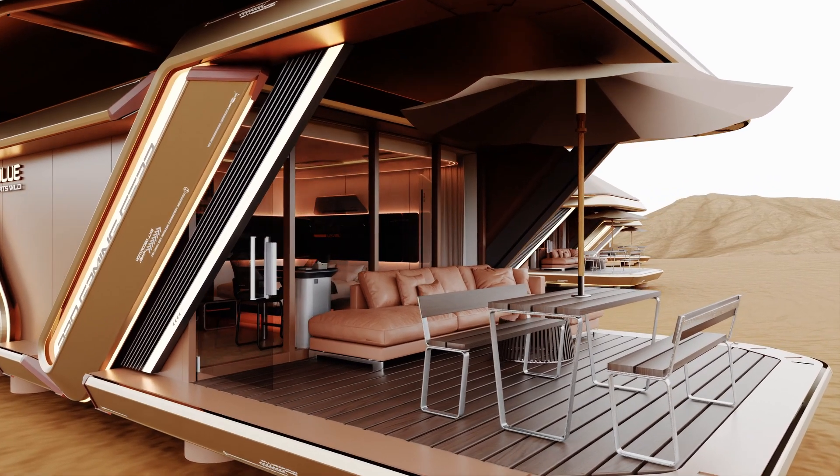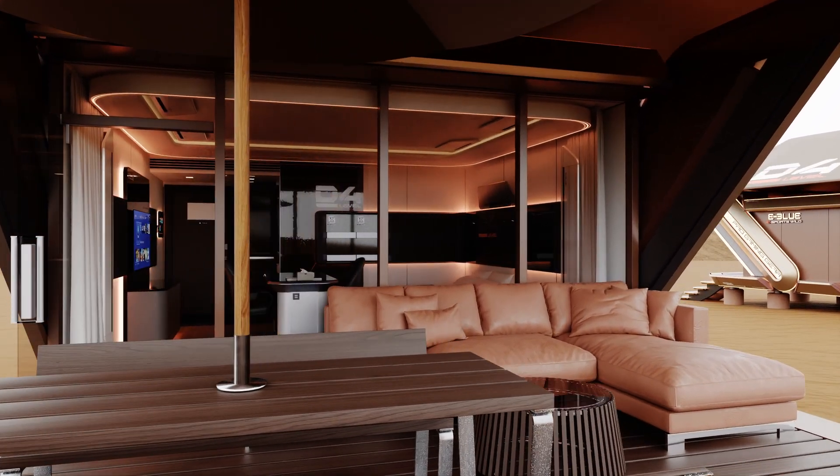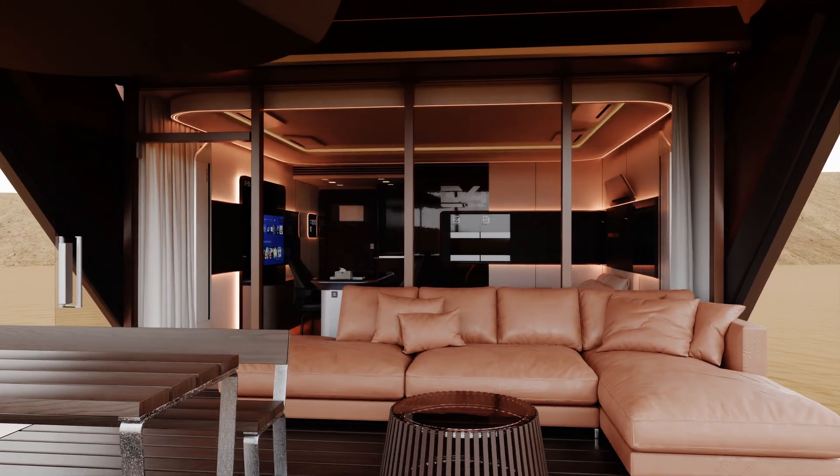In addition, VIP desert space houses often incorporate advanced technological systems to further enhance their energy efficiency and sustainability.